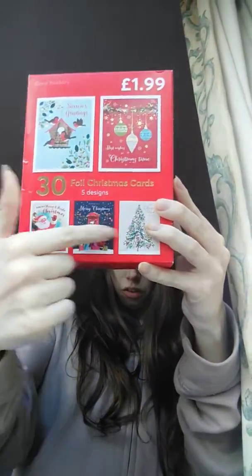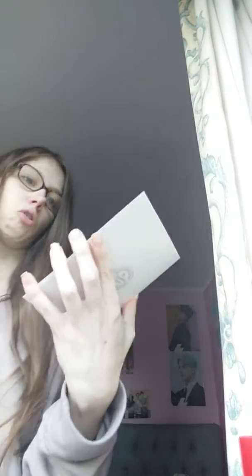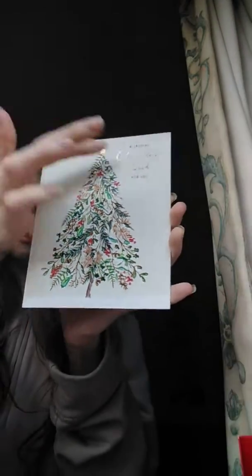This is the first one from the Card Factory. There are different ones in here — 30 in total. We had these last year and we're going to get them this year as well. Here's one of them outside of the box — it just says 'Special Christmas Wish for You' and it has a very nice Christmas tree on the front.